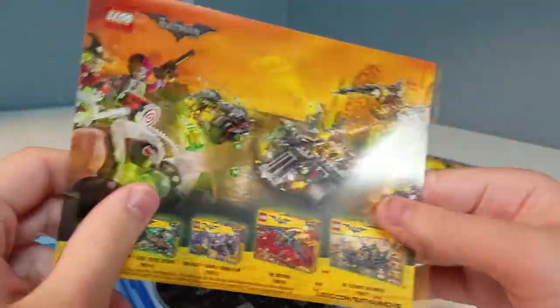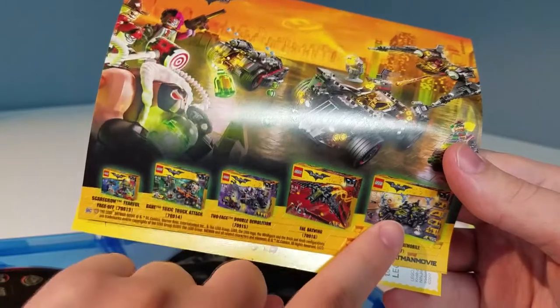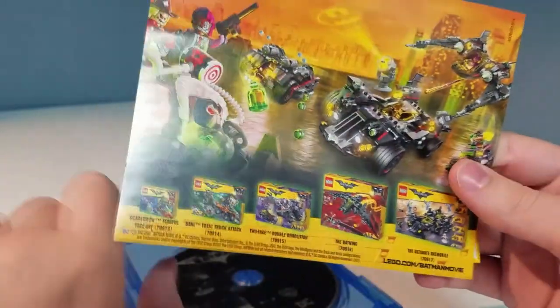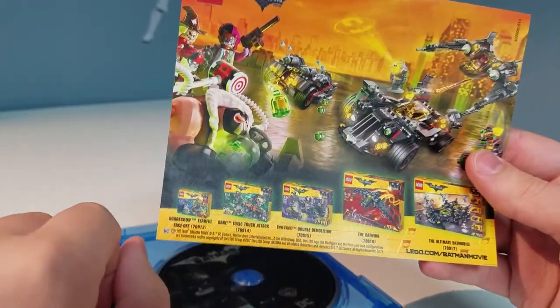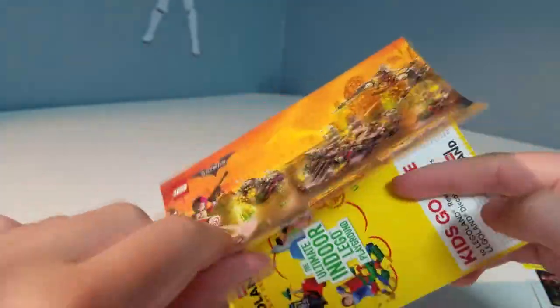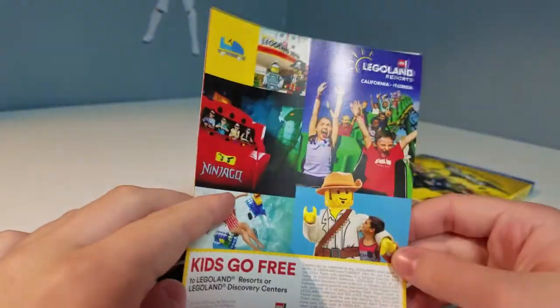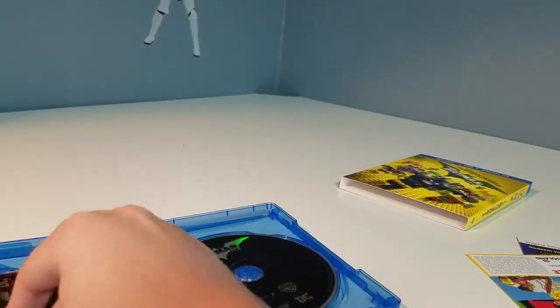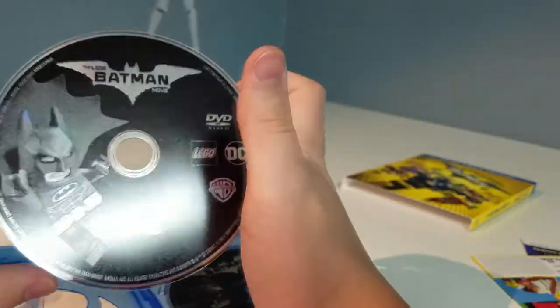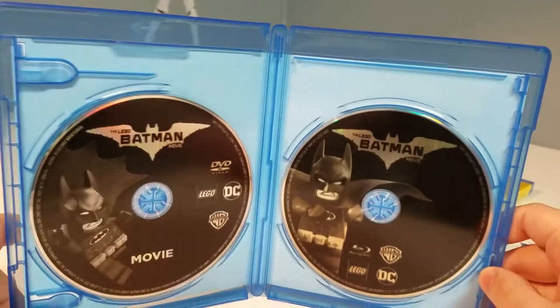We also got an advertisement for the Lego Batman movie Summer Wave. Out of this entire wave I don't own any of them yet, but I really want the one that comes with the Wicked Witch and the Flying Monkeys. Most of the cool minifigures are in there except for Bane, Two-Face, and Scarecrow. We also got advertisements for Lego Life and Legoland, plus our last disc which likely contains the movie or special features.